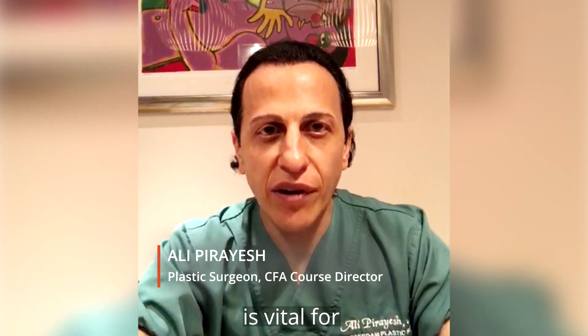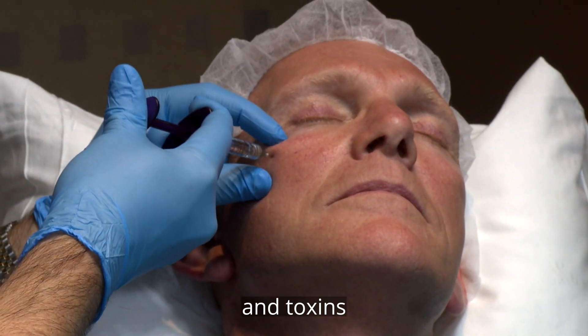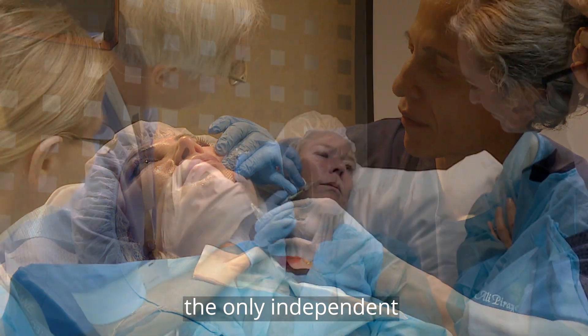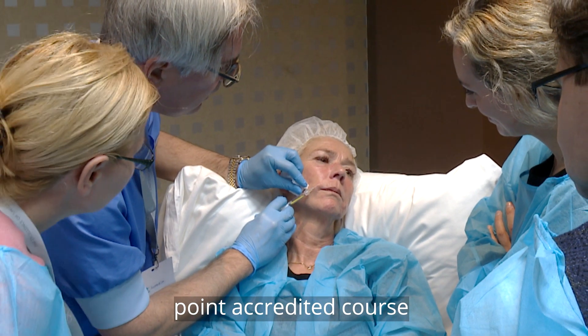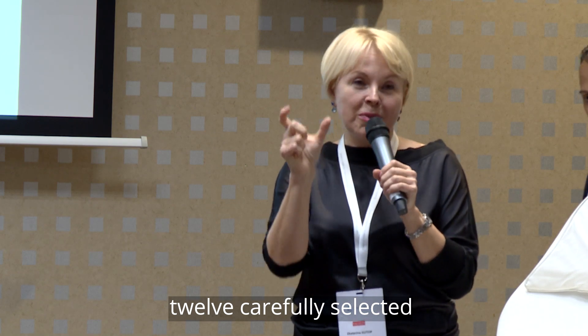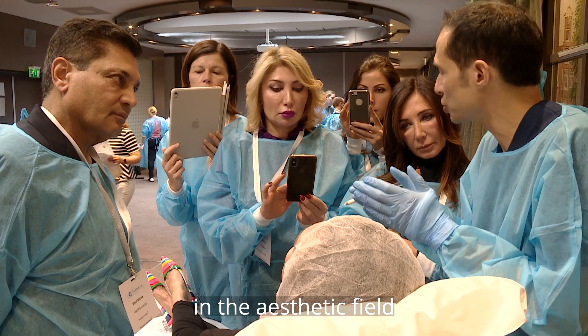In-depth knowledge of clinical facial anatomy is vital for safe and effective aesthetic treatments with injectable fillers and toxins. CFA is, to my knowledge, the only independent point-accredited course with more than 12 carefully selected world-renowned specialists in the aesthetic field.